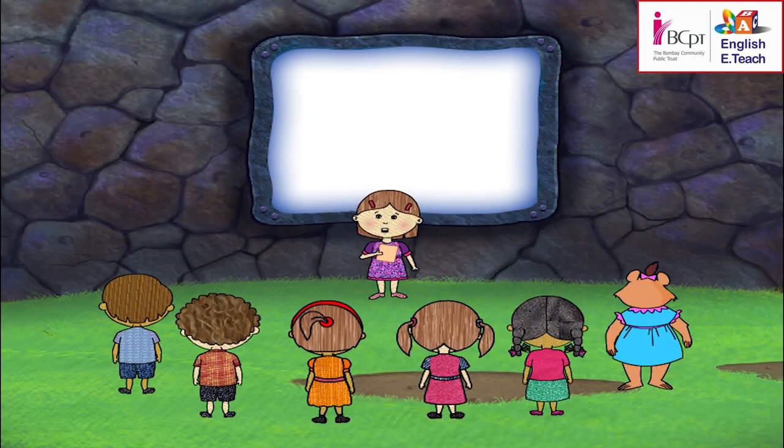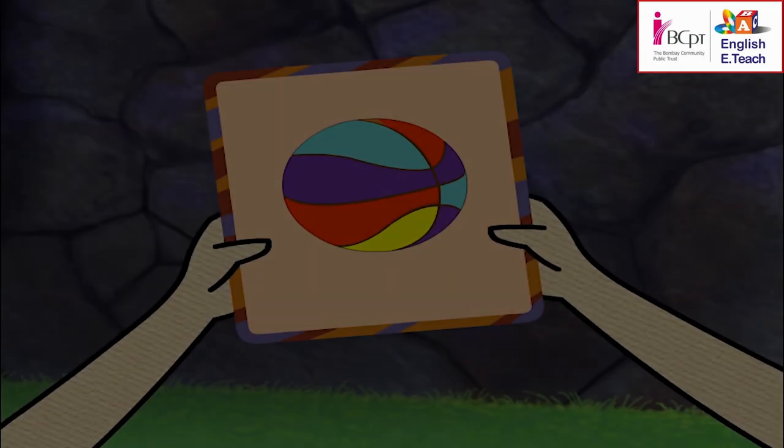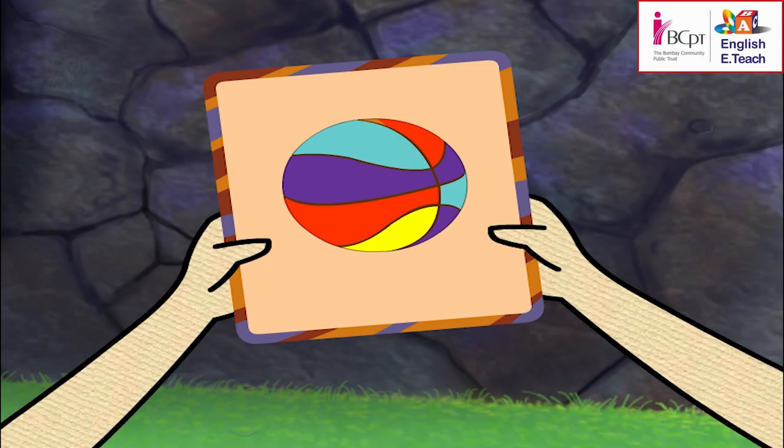I have something in my mind. It is round. It is colorful. We play with it. It's a ball! Correct — it is round, it is colorful, we play with it. It's a ball!